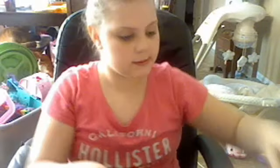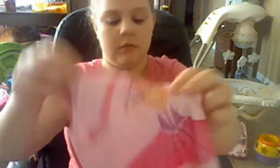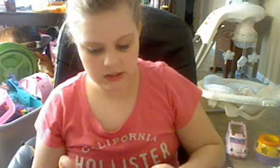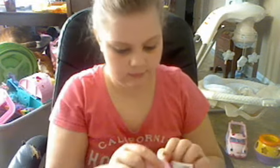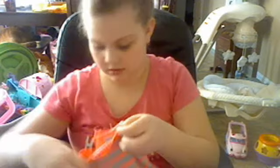Then I got this pajama with these silky pants, and this is a three-piece set because it came with a book. I got this at Once Upon a Child.